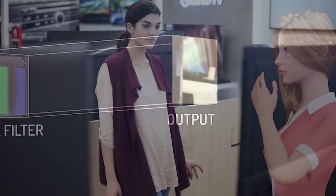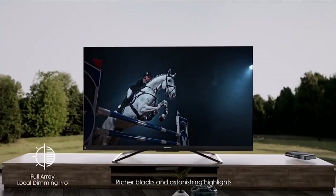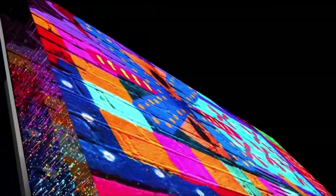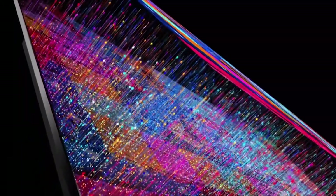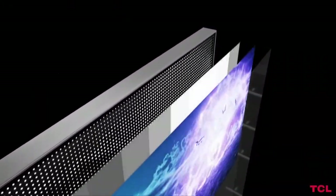Beyond HDTV, the advancements in resolution, color, and contrast have transformed the way we engage with our favorite content. Families can now experience movies, shows, and games with an unparalleled level of detail and realism. The combination of 4K resolution, HDR, and OLED technology has elevated the television experience to new heights, transporting viewers into a world of captivating visuals that was once unimaginable.